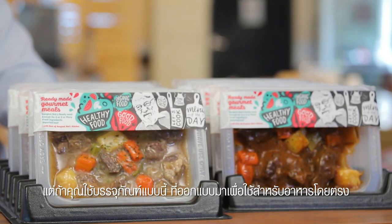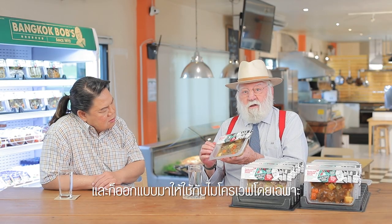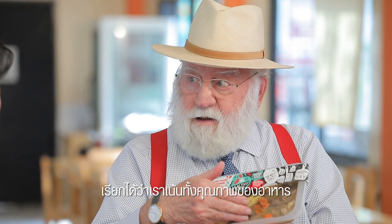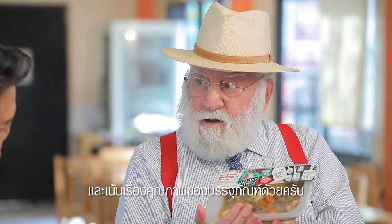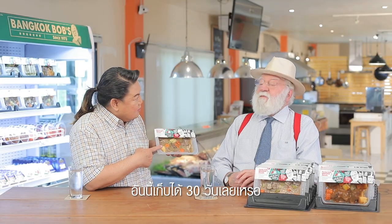The design is specially for food, and it's also specially for microwave. So if you put quality into quality packaging, that's why we can keep it for 30 days. This one can keep 30 days.